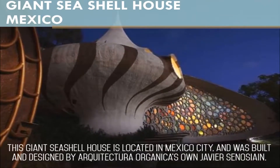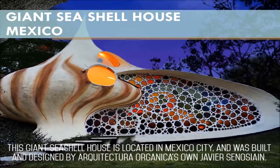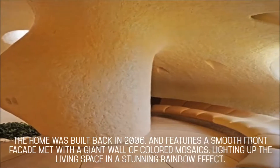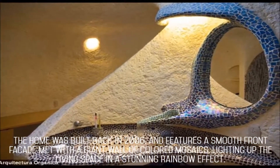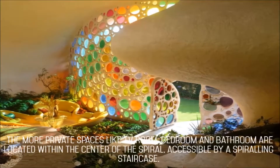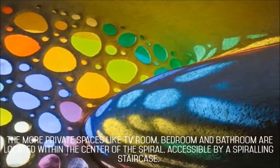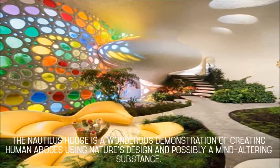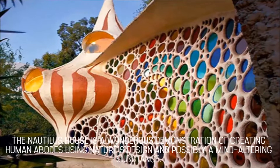This giant seashell house is located in Mexico City, and was built and designed by Arquitectura Organica's own Javier Sinocene. The home was built back in 2006 and features a smoothed front facade met with a giant wall of colored mosaics, lighting up the living space in a stunning rainbow effect. The Nautilus house is earthquake-proof and maintenance-free. The more private spaces like TV room, bedroom, and bathroom are located within the center of the spiral, accessible by a spiraling staircase. The Nautilus house is a wondrous demonstration of creating human abodes using nature's design.